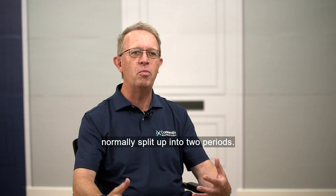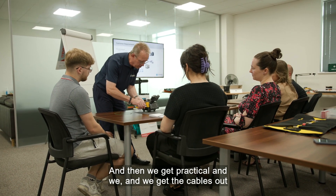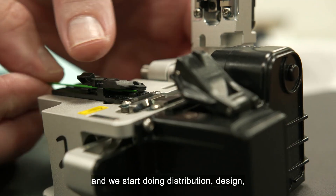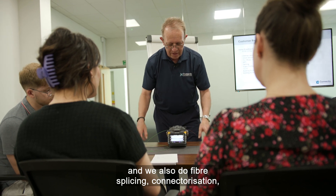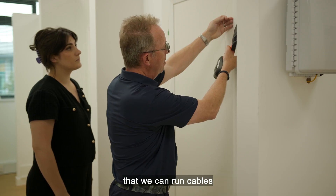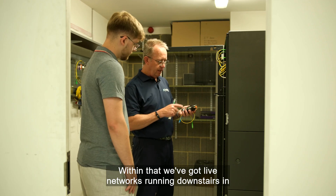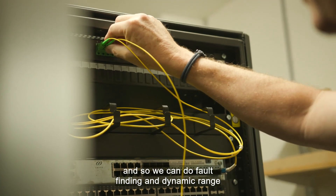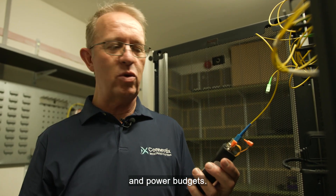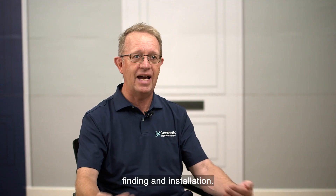The in-class training is normally split into two periods. The first period covers the theory behind the network, then we get practical — we get the cables out and start doing distribution design. We also do fibre splicing and connectorisation, and you can see the mock-up behind me where we can run cables and do the whole install from end to end. Within that, we've got live networks running downstairs in our server room that are connected up, so we can do fault finding, dynamic range and power budgets — it really brings an exciting element into fault finding and installation.